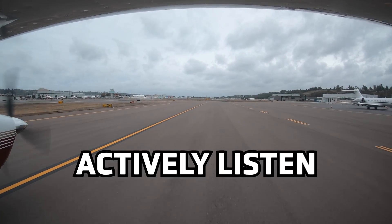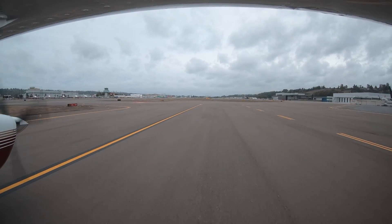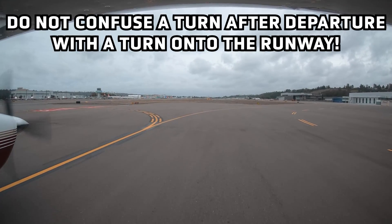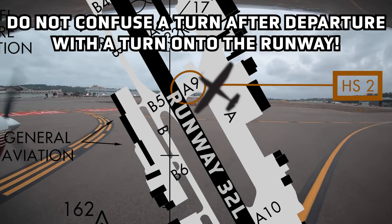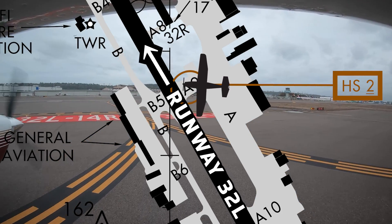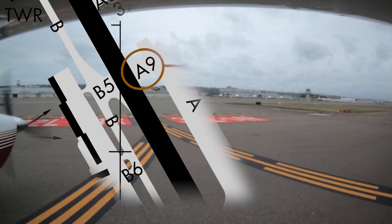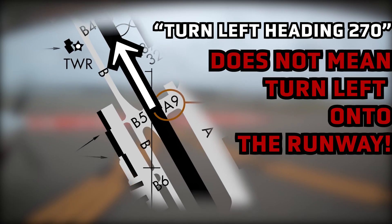Actively listen. Do not confuse ATC instructions for a turn after departure with the direction of the turn onto the runway. For example, November 463 Niner Quebec is holding short of runway 32L at taxiway Alpha Niner. A right turn onto the runway will line him up correctly for a runway 32L departure. The ATC instruction 'November 463 Niner Quebec, turn left heading 270, runway 32L at Alpha Niner, clear for takeoff' refers to a post-departure heading — not the direction to turn onto the runway.